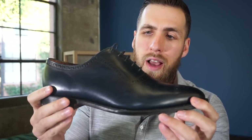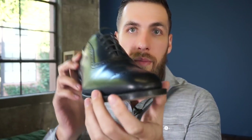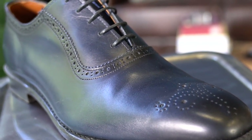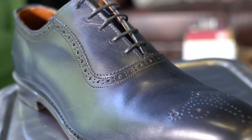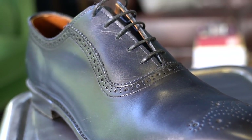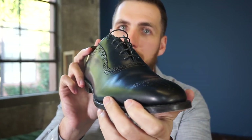Up next, Allen Edmonds. I've got these Cornwallis in nice blue leather — not quite a whole cut because of the broguing, so I guess this would be an Oxford if you will. Some nice broguing on the toe and a little broguing around the edges, which just makes it a beautiful shoe. These look great with suits — they make a statement every time you wear them. If you know about Allen Edmonds, you know it's quality; if you don't, you should.